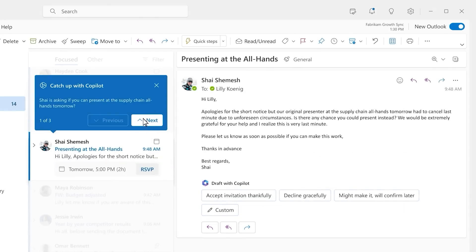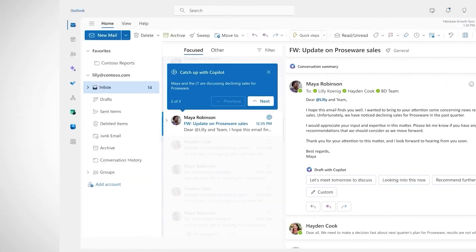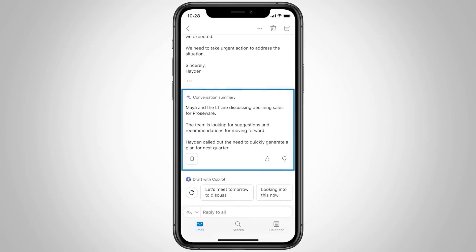Picture this: you're in Outlook and Co-Pilot summarizes your emails so you can focus only on what matters.